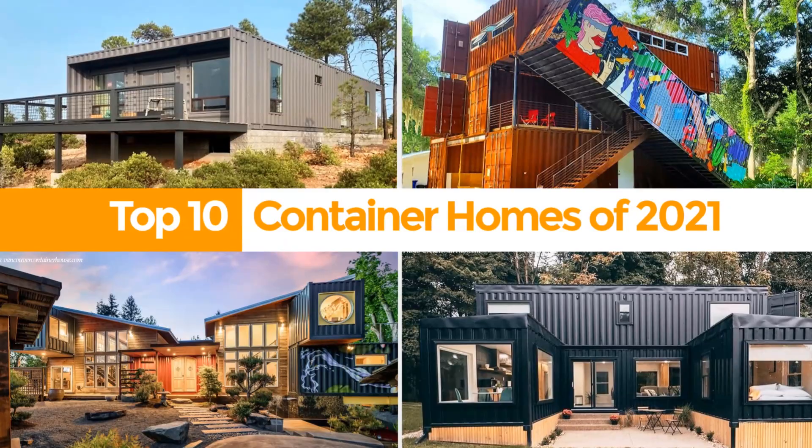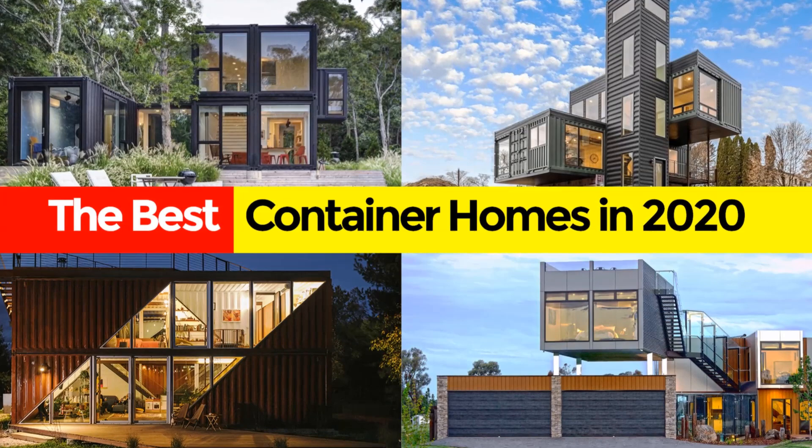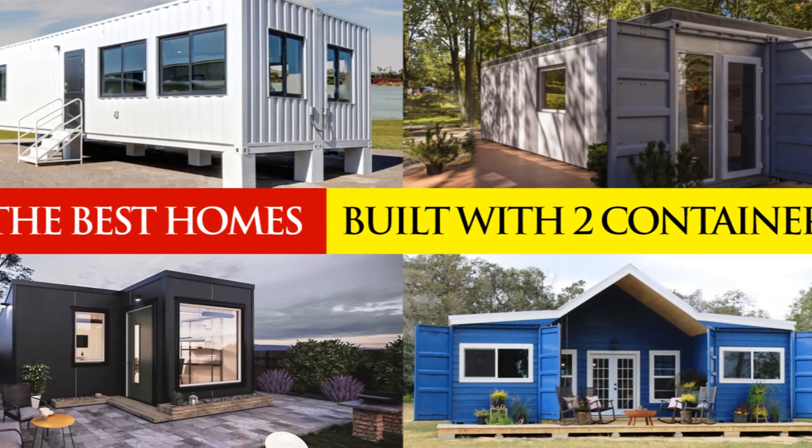Do you love shipping container homes or are you planning to build one? On this channel we showcase the best shipping container homes and houses from around the world. If you like this type of content feel free to subscribe to our YouTube channel for amazing weekly videos.